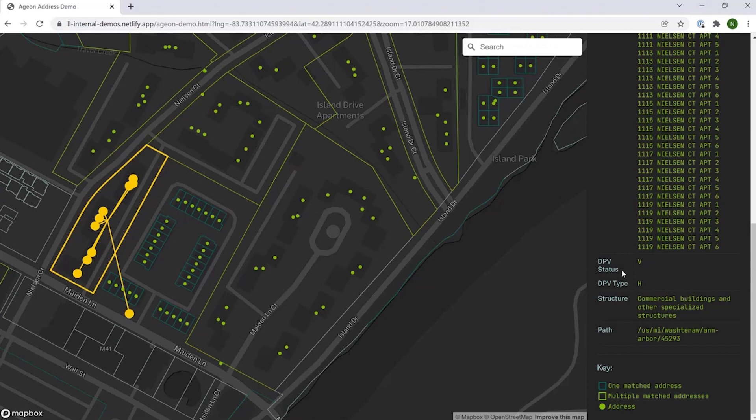DPV stands for Delivery Point Validation. You can see whether or not the USPS considers a given address deliverable, and the type can give you a clue as to the use of the structure — so 'H' here means high rise. In a similar vein, we've also attached our LBCS information, which gives you a standardized, nationwide determination of the land use of the structure.